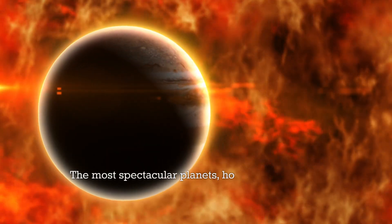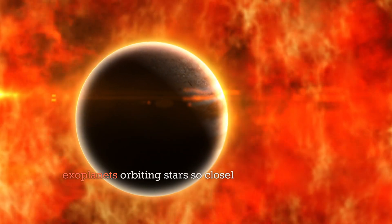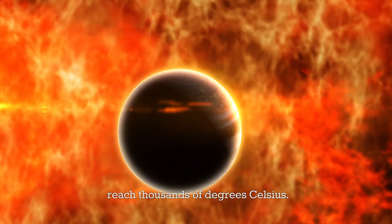The most spectacular planets, however, are the hot Jupiters — exoplanets orbiting stars so closely that temperatures reach thousands of degrees Celsius.